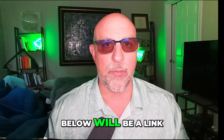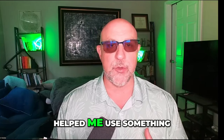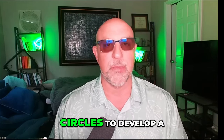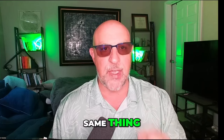I am your host Bill Noble. In the description down below will be an affiliate link to get LuxAlgo. LuxAlgo's scientific methods of defining price action helped me use something more mysterious like Fibonacci circles to develop a price prediction. And the best part is these LuxAlgo indicators can help you do the same thing.